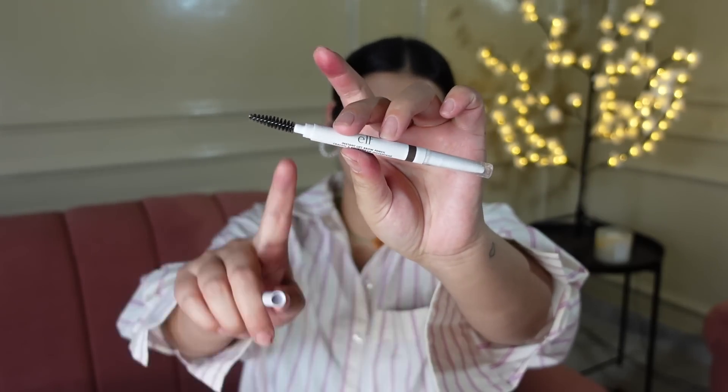Then I got one item from ELF Cosmetics — this is the ELF brow pencil. This brow pencil is very, very good. It has a spoolie on one end and the product on the other end, so it's great for everyday on-the-go and traveling. You don't have to carry a lot — one side is product and the other side is a brush. The spoolie is actually very good. I really, really like it.